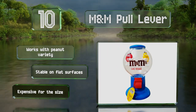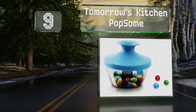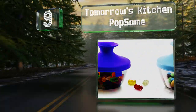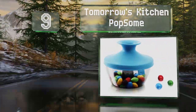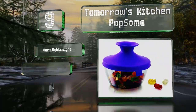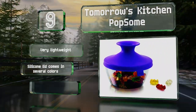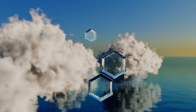At number nine, the Tomorrow's Kitchen Pop Sum features a patented airtight system that ensures whatever you put in stays fresh. For peace of mind, the plastic body is entirely BPA free. It's very lightweight, the silicone lid comes in several colors, and it's dishwasher safe too.